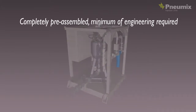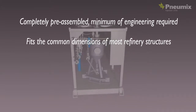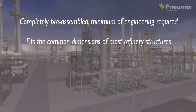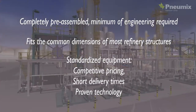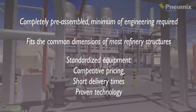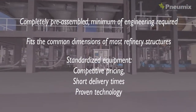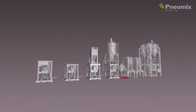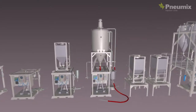The Numix Automatic Injection Systems have many advantages. They're completely pre-assembled, and only a minimum of engineering is required. The systems fit the common dimensions of most refinery structures. All equipment is standardized and can be supplied with standard optional features, which means competitive pricing, short delivery times, and most of all, proven technology. There's no need for specialized local support.